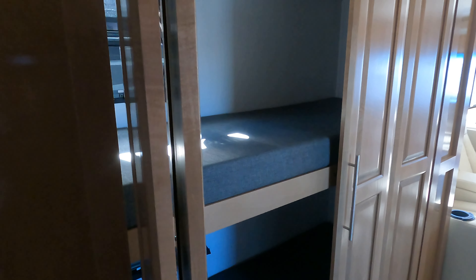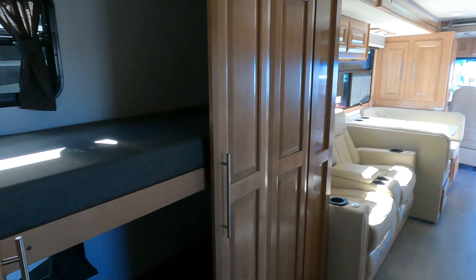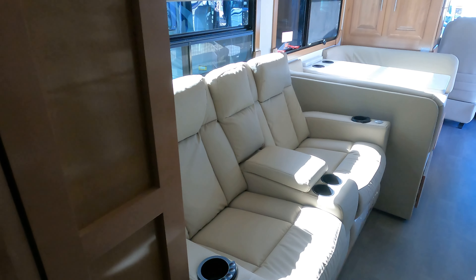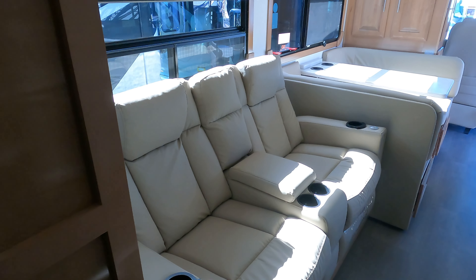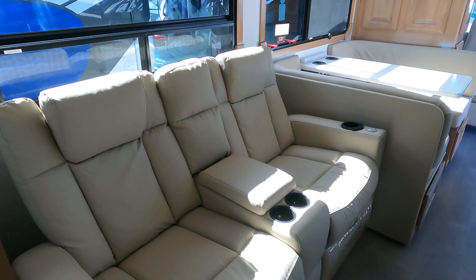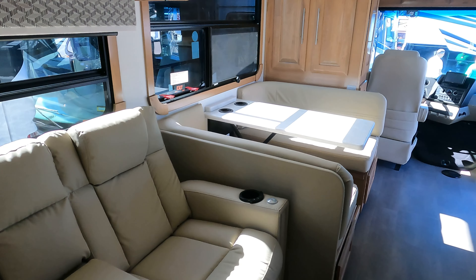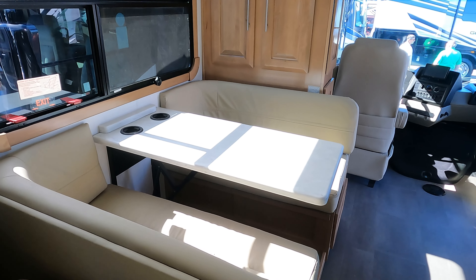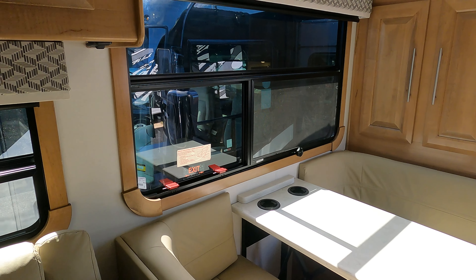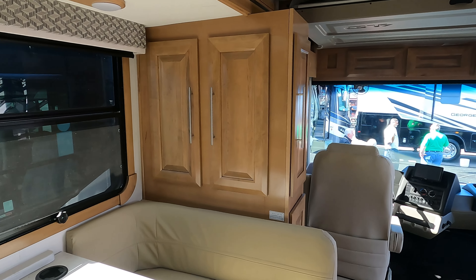This is the bunk version, and this is one of the slide outs right here that goes all the way out. Nice theater seating right there. The dinette area is really nice and big — easily sits for people. There's your exit window in an emergency, and a lot of covered storage space right here in the front.